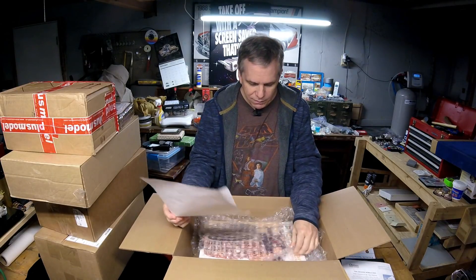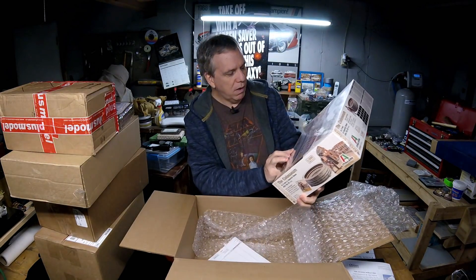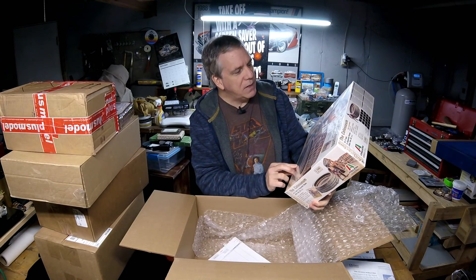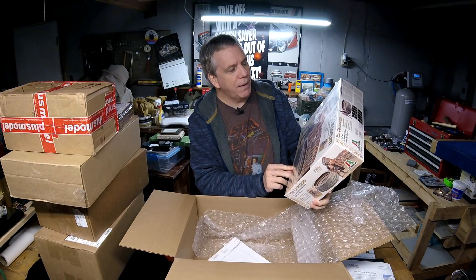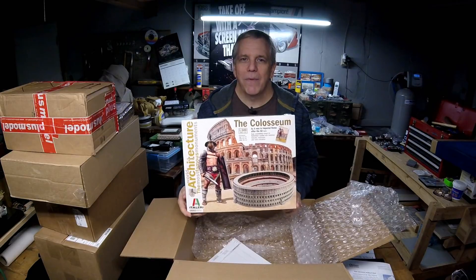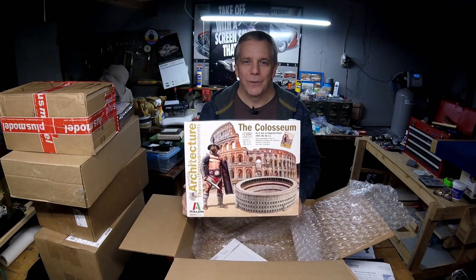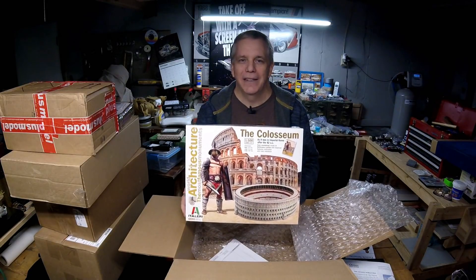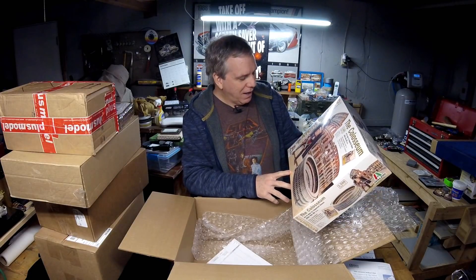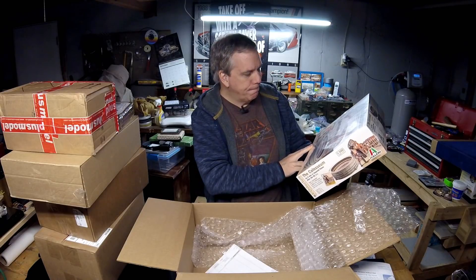What do we have from MRC? Looks like we've got a very large — oh, a continuation of their architecture series. This one is the Colosseum. So it looks like the entire whole round Colosseum, 1:500 scale, as it was in Imperial Rome after about 82 AD. I'm familiar with AD and CE — Common Era — but I'm not sure what 'AC' means on the box. I think they might have botched that one. What's odd is they're showing on the box the Colosseum kind of as it is today with the broken section, but they're showing the model as it looked originally in Rome. So interesting.